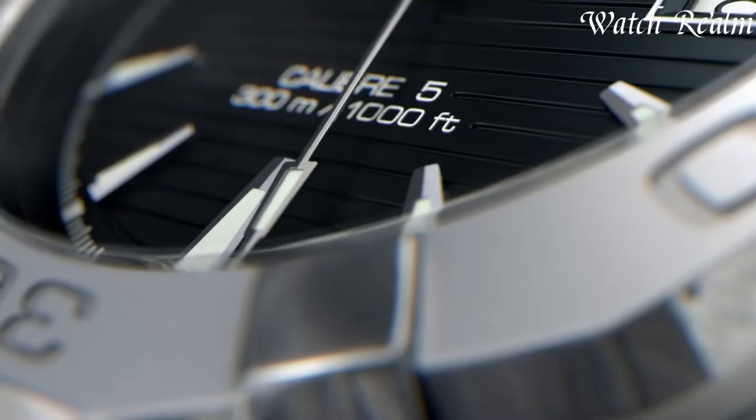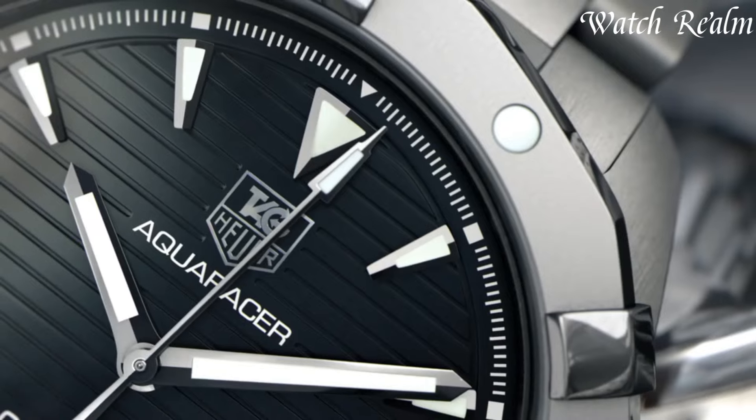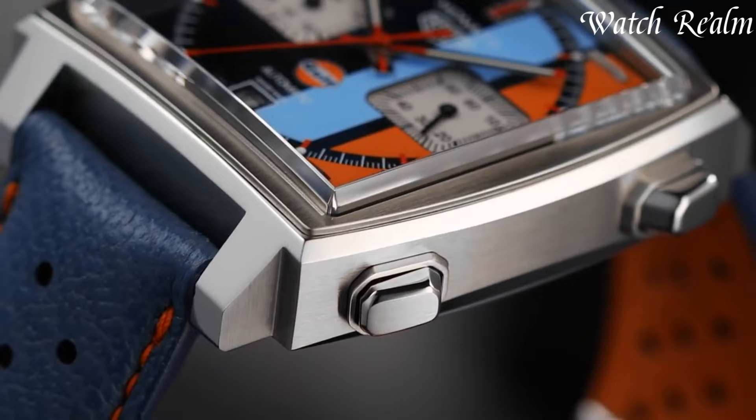And as always, you can check pricing for any of these watches in the description below. Let's get started. Number 8.